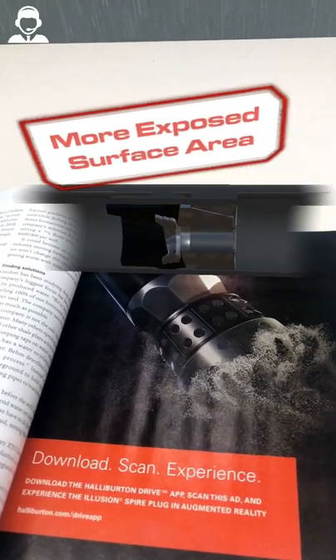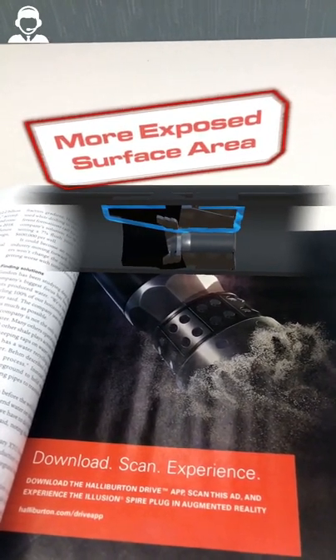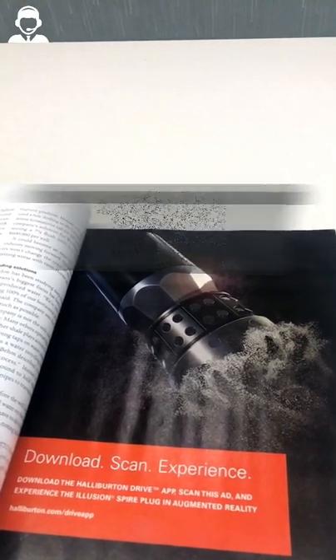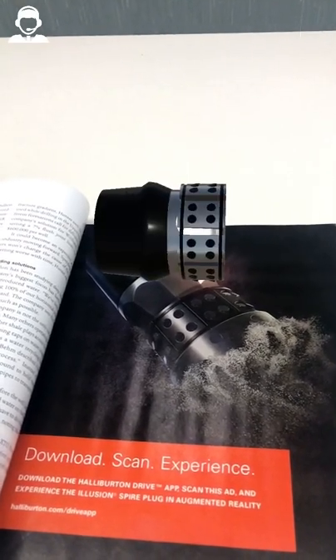Illusion Spire allows more fluid contact to the surface area of the plug. This feature, along with a larger ID, results in quicker and more consistent dissolution performance.